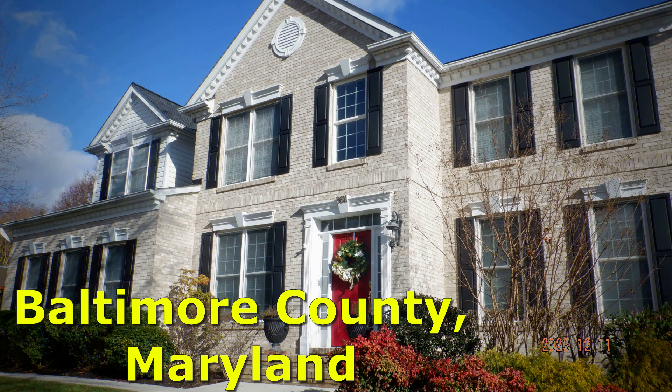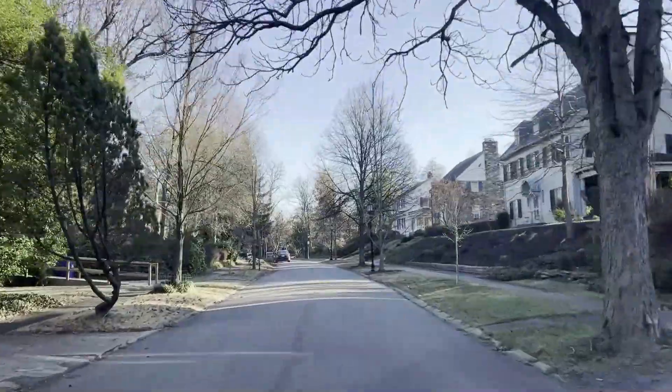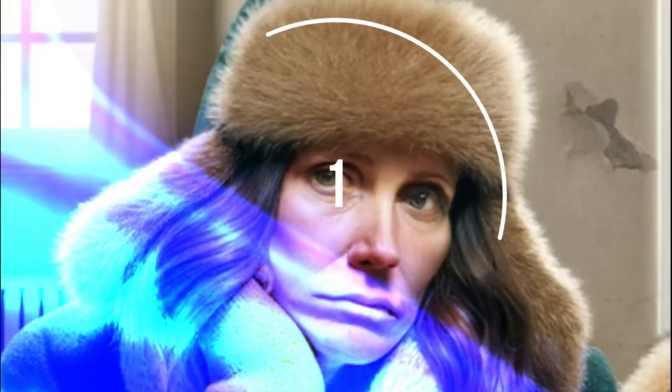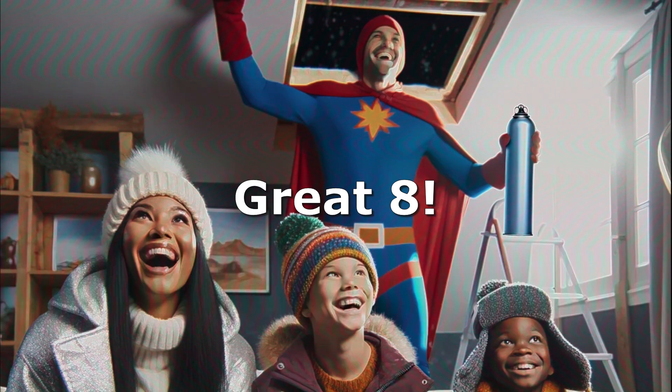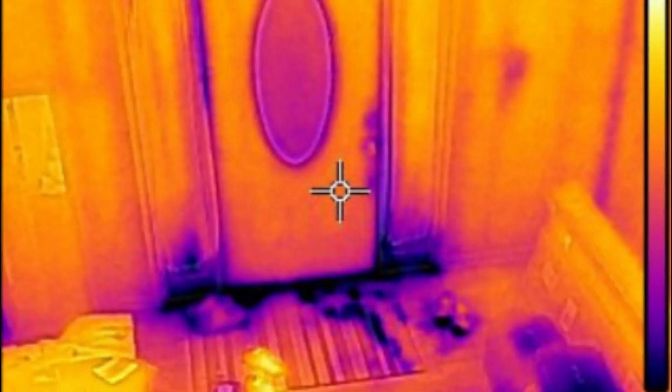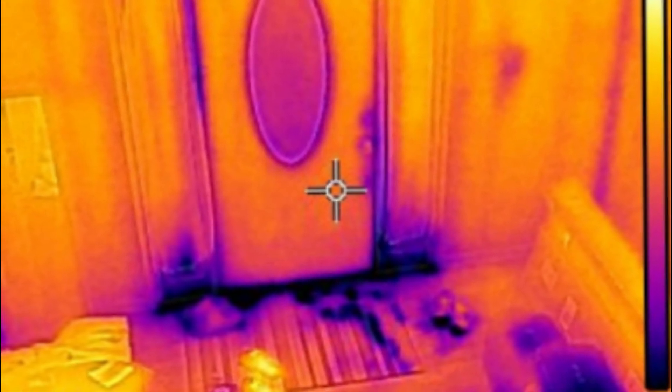It took me less than five minutes to find a huge problem in the attic of this house during an energy audit in Baltimore County, Maryland. When I arrived, the homeowners were searching for why they'd been so cold in their house for the past seven winters. They're hoping number eight can be better. They also reported that their son's room is really hot in the summer and especially cold in the winter, and overall the house is just cold and drafty.